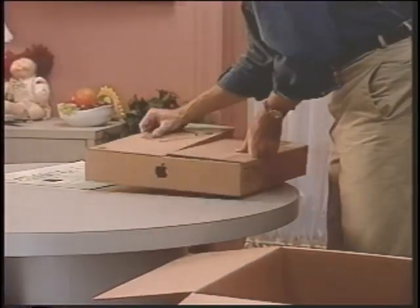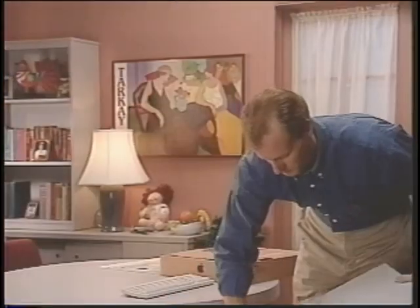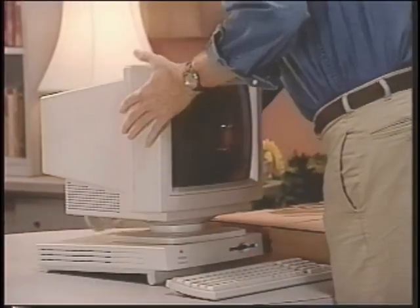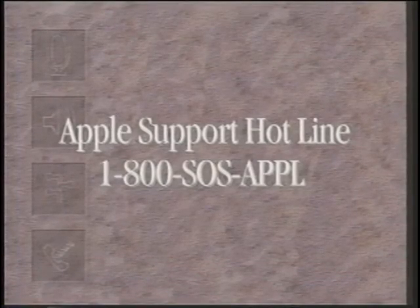In the Macintosh Essentials box, you will find documentation, mouse, cable, and power cord. Underneath is the keyboard and CPU. Below that, you will find the monitor. If you think something may be missing or you are confused, skip to step 11 of your Setting Up Welcome Mat and call 1-800-SOS-APPL for assistance. The technical support person will know just how to help you.